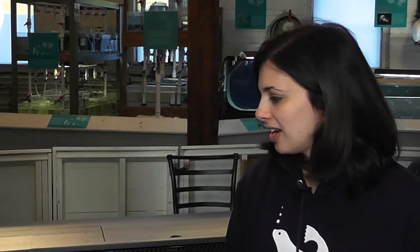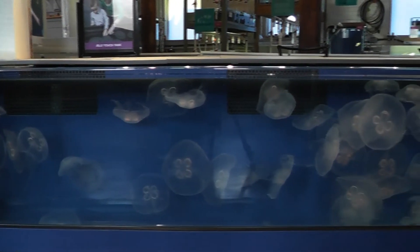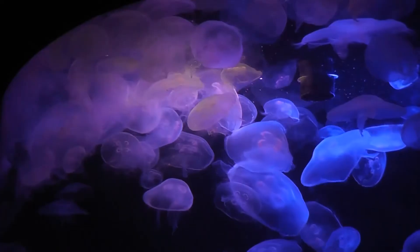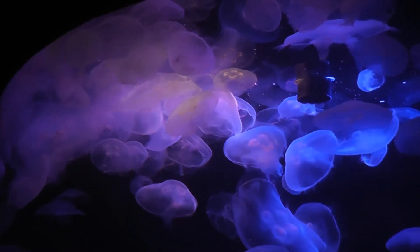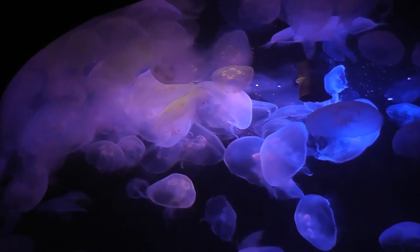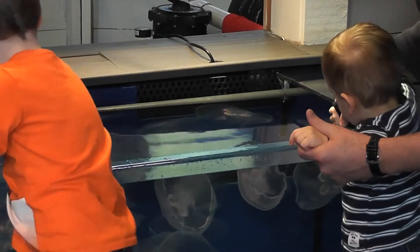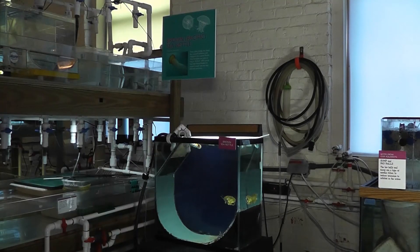Moon jellyfish are very common in Long Island Sound and the Atlantic Ocean. In fact, they're common all throughout the world. They can grow quite large — these ones are pretty decent sized but they can get to be the size of dinner plates, like 12 to 16 inches across. They have these beautiful little moon shaped crescents in the middle. That's where their reproductive organs are, and they turn color when you feed them.